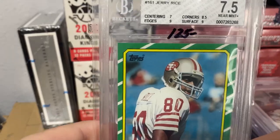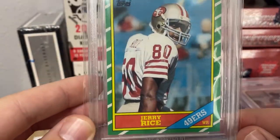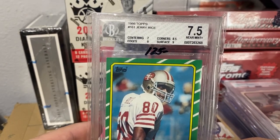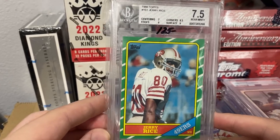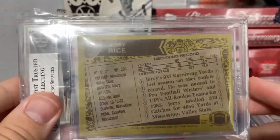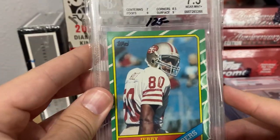This is Jerry Rice and you guys can see how nice this looks for a seven-and-a-half. It is a little off-centered but look at the sub-grades — nine, eight-and-a-half, nine — and the centering is a seven, so I think this is a good crack-and-re-slab candidate for this Jerry Rice. Even on the back, very very sharp looking. I thought this was a great purchase.